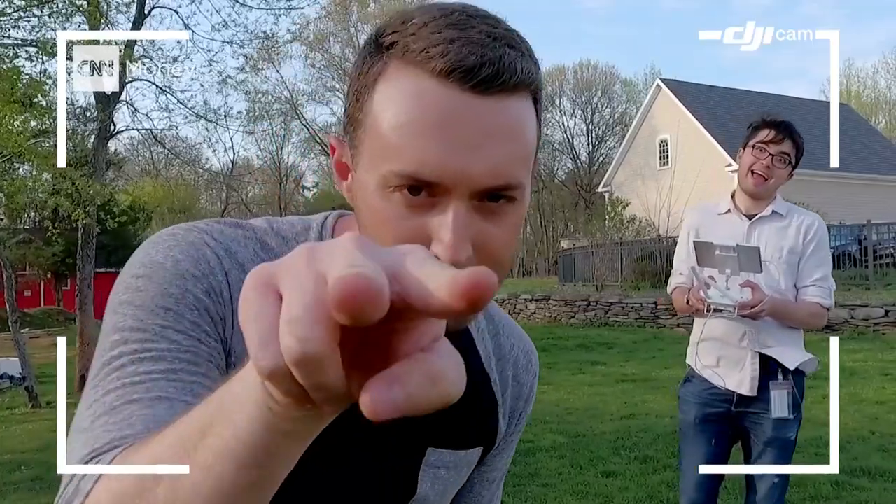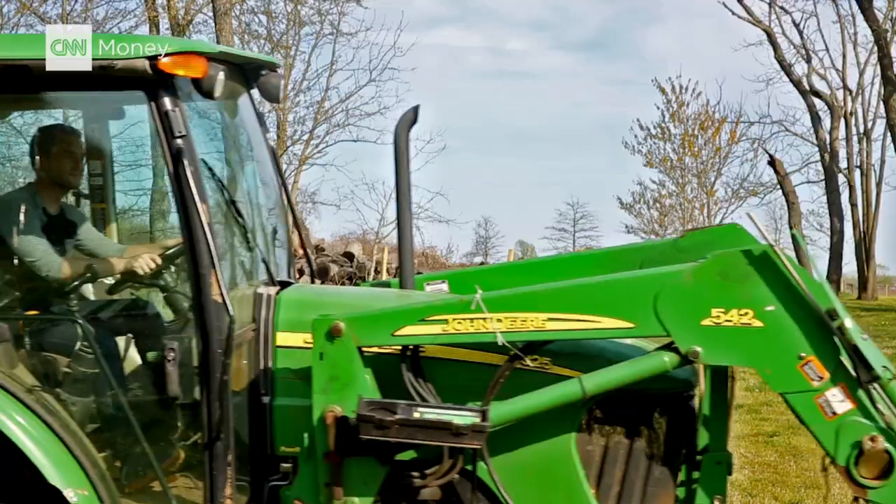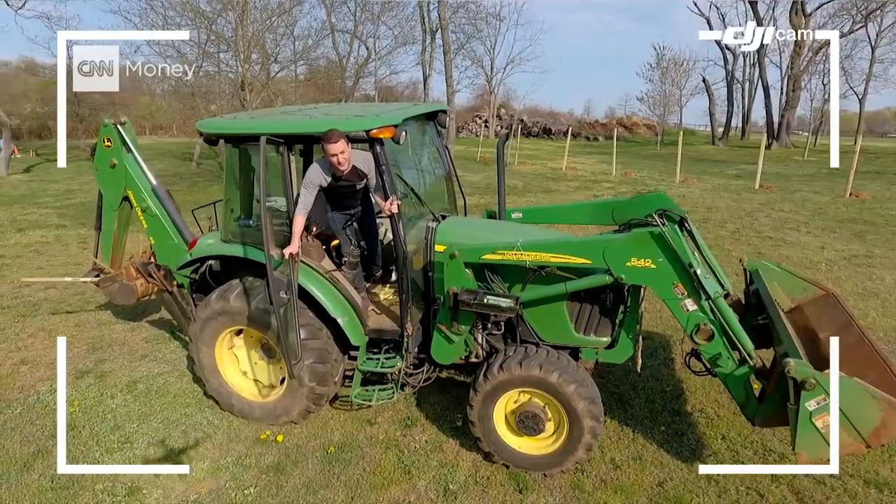The problem with drones — they crash. The DJI Phantom 4 is trying to make that a thing of the past. Drone laws are getting trickier, especially in New York, so we left the city and came to the farm.